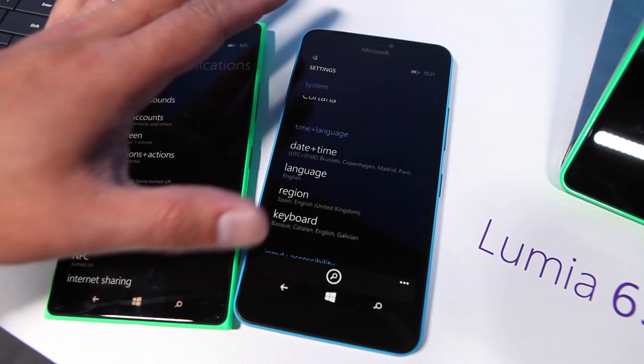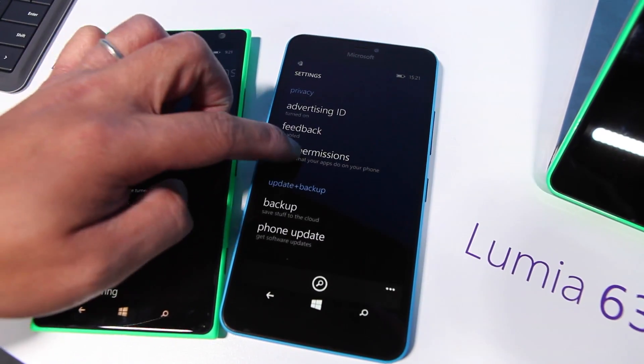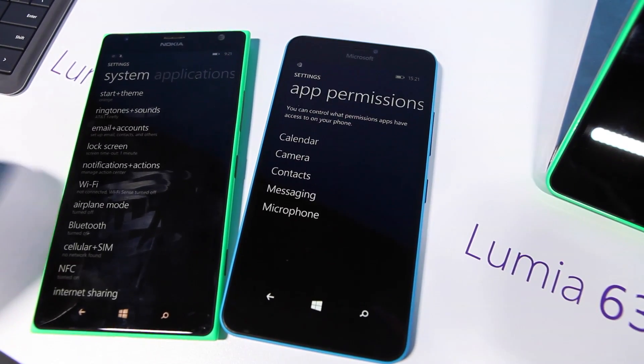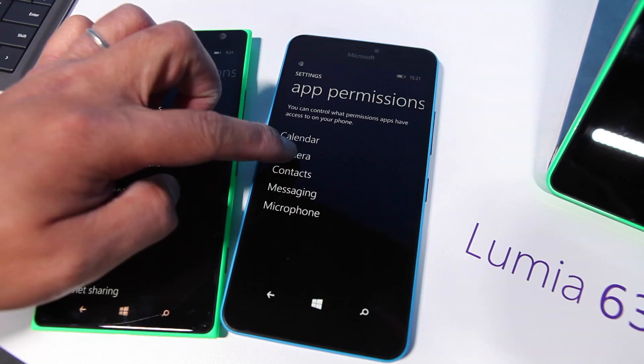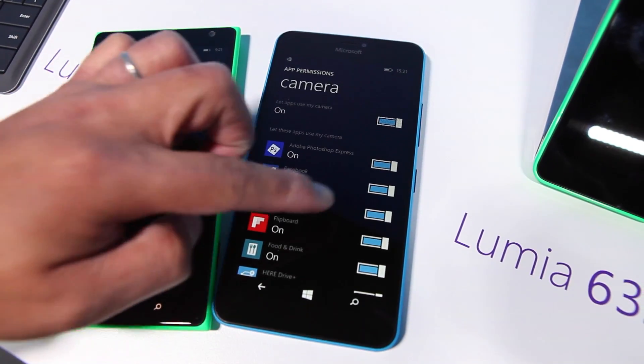So I guess they made it simpler, making it just one long list here. What's also new that I've noticed is app permissions — you can now set permissions depending on the apps. So here are the permissions for the camera; these are the apps that can access the camera, and you can turn them on or off.